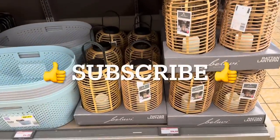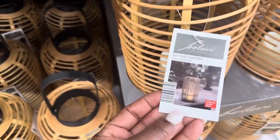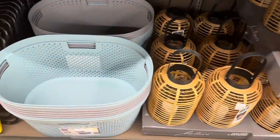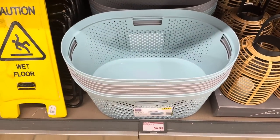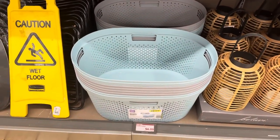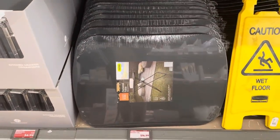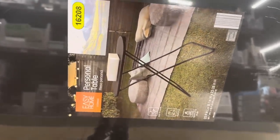Here we have the wrecked hand lantern for $14.99 — it has an LED candle on the inside. Here are the laundry baskets for $6.99, coming in a pretty blue-green and also gray. Moving along, here we have the personal table for $14.99 — you could put your projector on that!